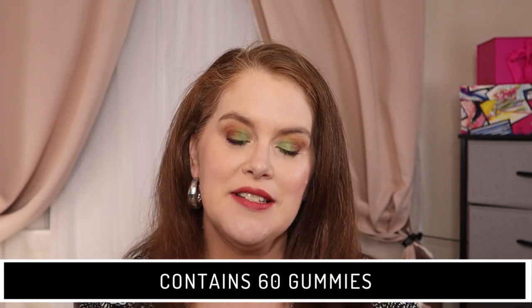There are a lot of options in this category. We also have Sugar Bear Sleep Deep Vitamin Gummies with a retail value of $29.99, and that is for 60 gummies. They are cruelty-free. It does contain melatonin, lemon balm leaf, passion flower, valerian root, and 5-HTP.